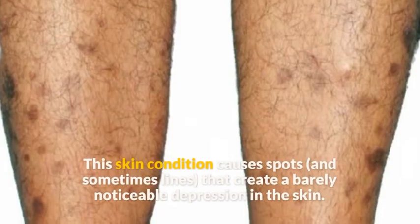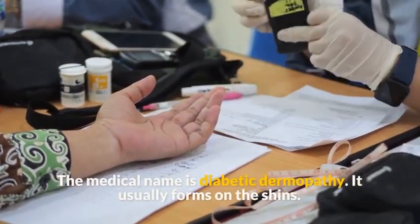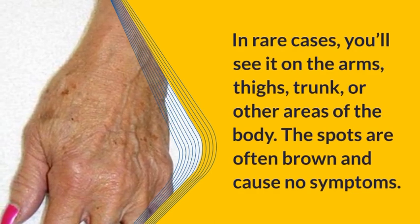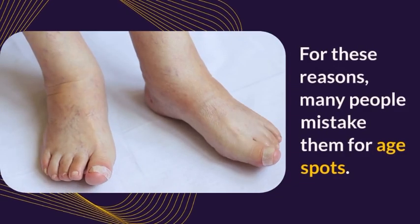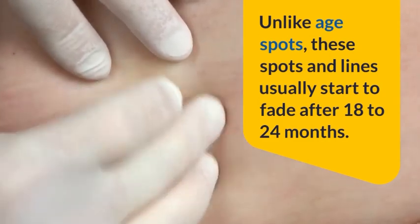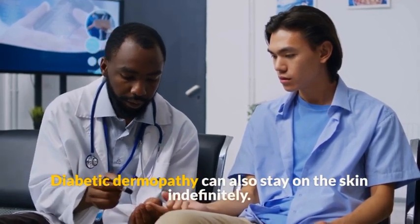Symptom 9: Shin spots. This skin condition causes spots and sometimes lines that create a barely noticeable depression in the skin. The medical name is diabetic dermopathy, and it usually forms on the shins. In rare cases it appears on the arms, thighs, or trunk. The spots are often brown and cause no symptoms. Many people mistake them for age spots, but unlike age spots, these usually start to fade after 18 to 24 months, though diabetic dermopathy can also stay on the skin indefinitely.